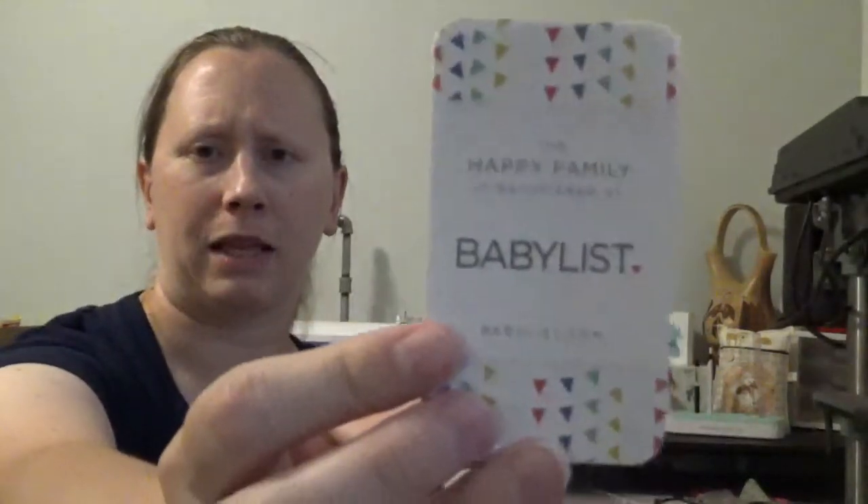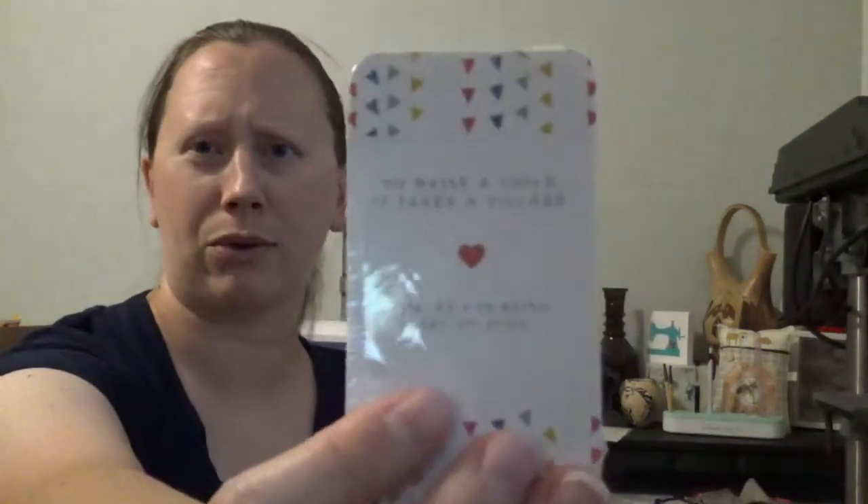We also have some little cards. I think this is supposed to go in my shower invites or something. 'Happy Family is registered at BabyList, BabyList.com. It takes a village to raise a child. Thanks for being part of ours.' Cute.